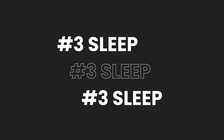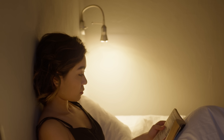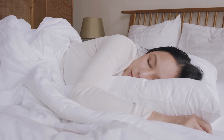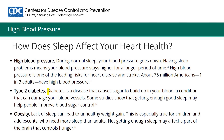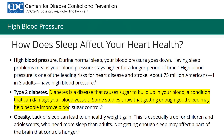Number three is sleep, and thankfully the war against sleep is coming to an end — we know how critical it is for recovery. Adults who sleep less than 7 hours per night are more likely to have health problems. During normal sleep, blood pressure goes down, so sleep problems mean your blood pressure tends to stay higher for longer. Poor sleep is also a critical risk factor for diabetes, and multiple studies show that enough sleep improves blood sugar control.